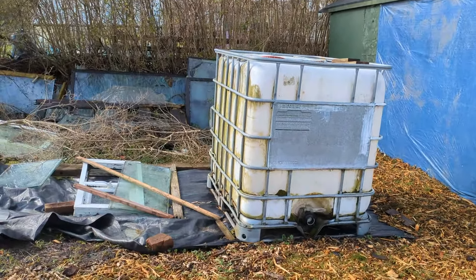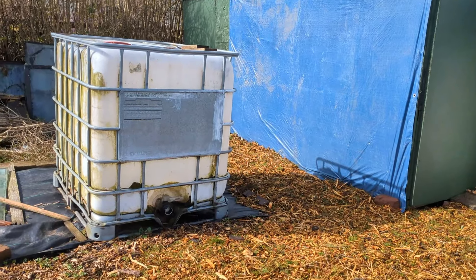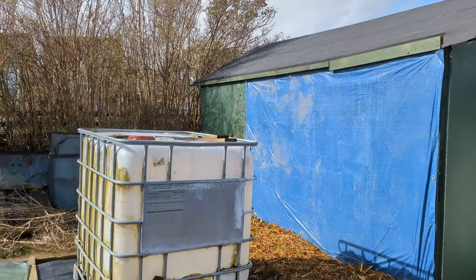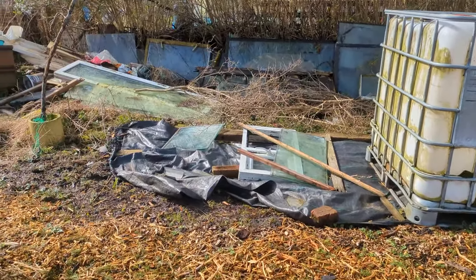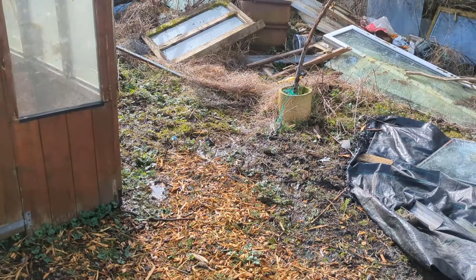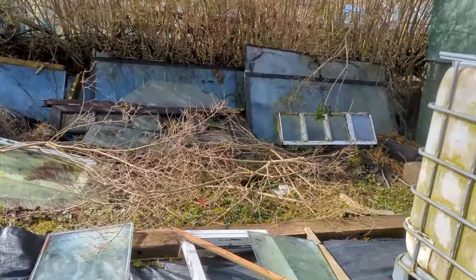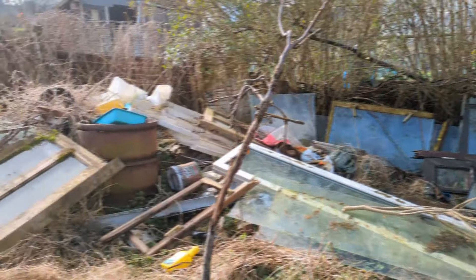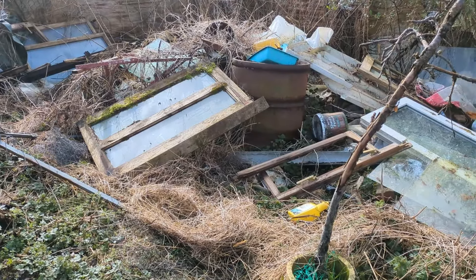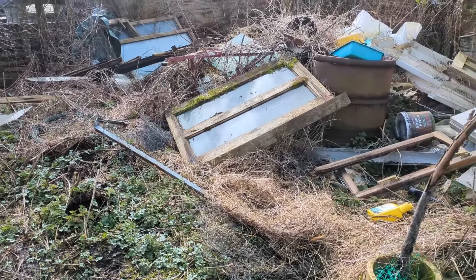Then we come to the dreaded corner. This IBC tank is eventually going to be placed here on some blocks so it's lifted up, I can access it from the top, and I'll have a drainage system coming off the side of the shed straight into it. It is a little bit boggy at the moment — 'wetter than an otter's pocket' as I heard the other day. Then there's all the glass at the back I need to dispose of — the bathtub, metal, windows, tables, oil drums, empty plastics — and I'll try to dig this corner over and level it as best as possible.